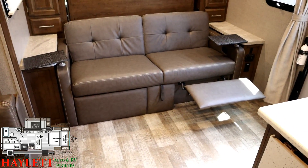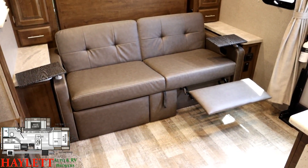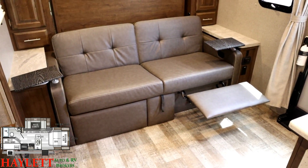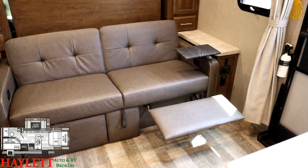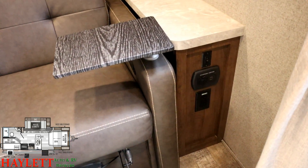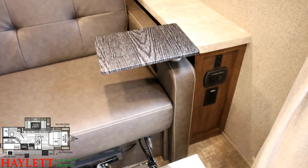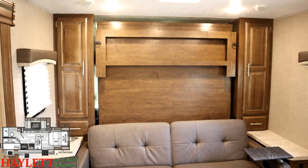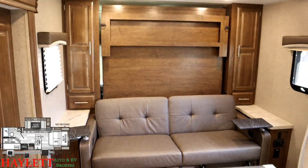A handy tip: you've got power outlets over here, but you've also got a switch for the lights - specifically for the two lights directly above the bed. A lot of people kind of miss that when they first get into these units.